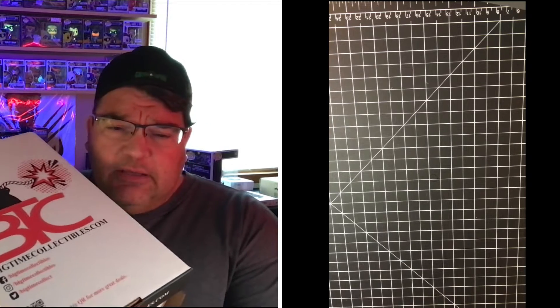I thought it was good value, so we'll take a look at that and see what you think. I've also got a couple Funkos and a couple graded comics that I recently picked up that I'm going to show you.